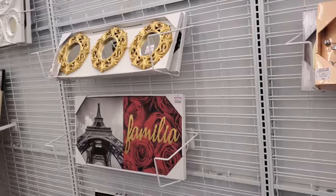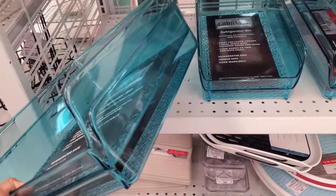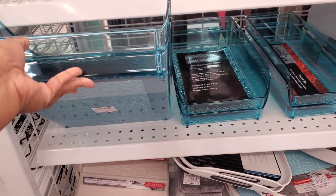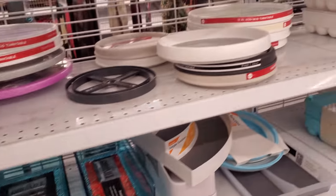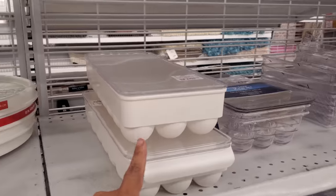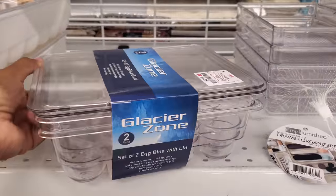Nothing too hot in the wall decor. Refrigerator bin — I like how it's blue. Normally you know, we find like the clear white. This is only $5 — so a little bit of organization. You have stuff for your eggs, $5.99. Two sets are $7.